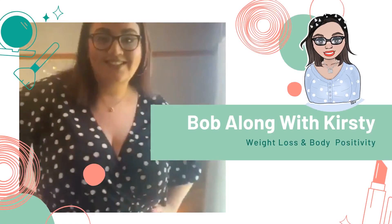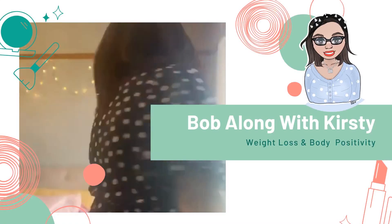No matter where we go, our memories won't fade away. Hey, welcome back to my YouTube channel. Today I've got something exciting — I've got a Shein haul.